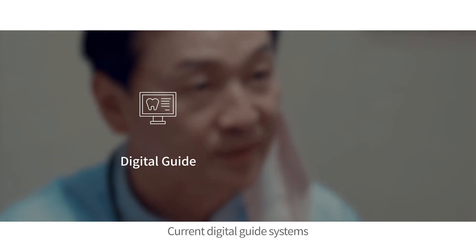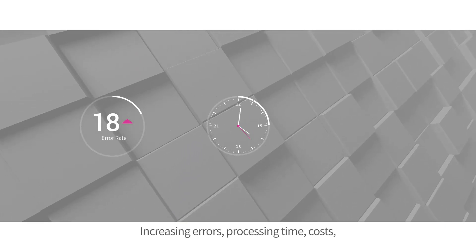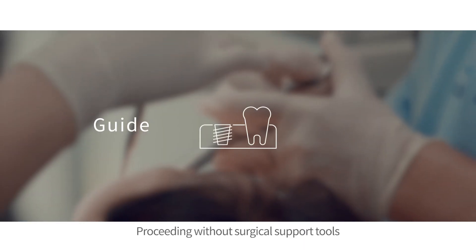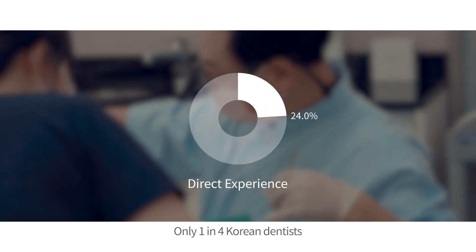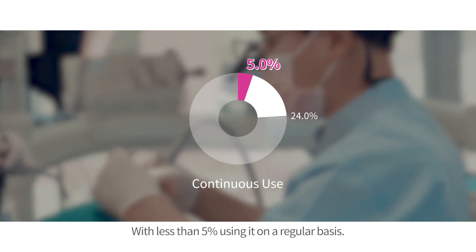Current digital guide systems suffer from many problems. They are complex to use, increasing errors, processing times, and costs, and lack a training program, turning many dentists away from using them. Proceeding without surgical support tools leaves dentists grappling with avoidable problems. Only one in four Korean dentists have used an existing digital surgical guide, with less than 5% using it on a regular basis.